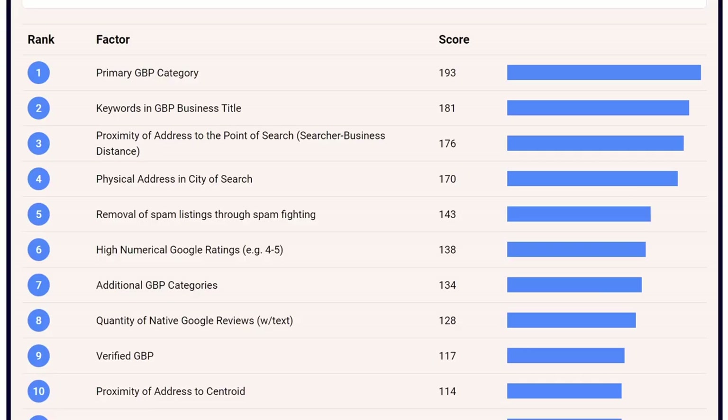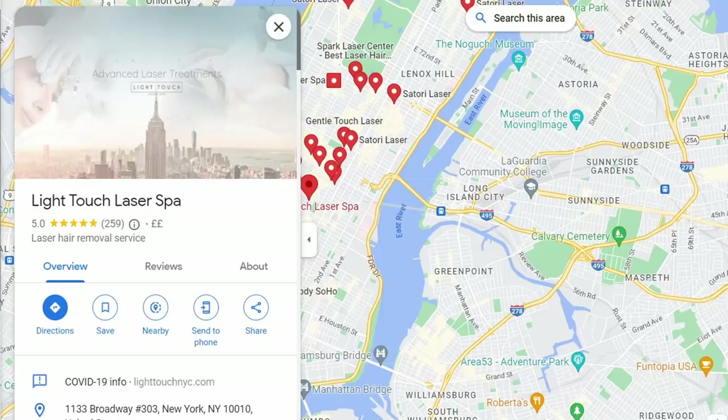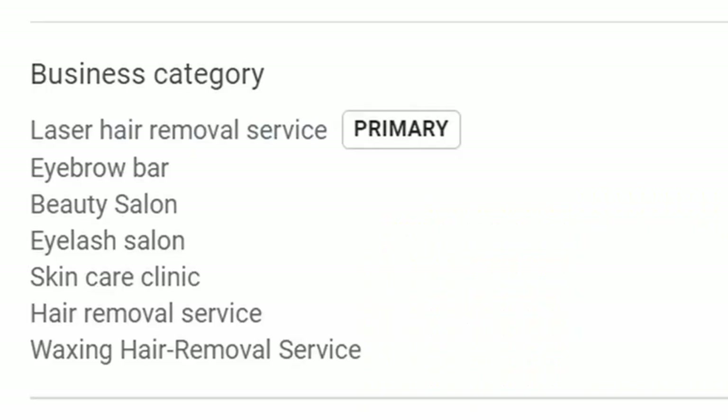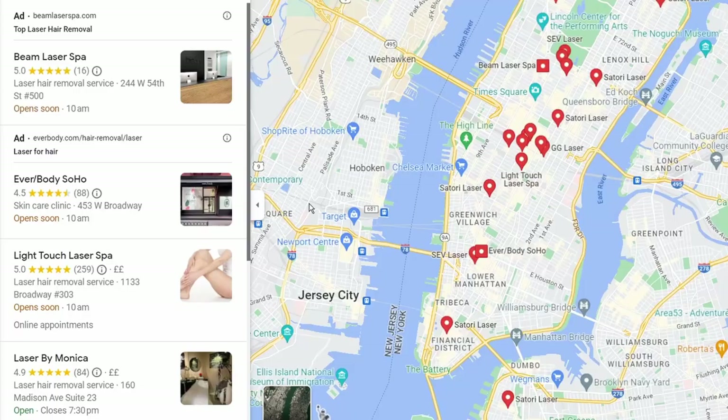Number seven is having additional categories. When you set up your business, you set up with a primary category, which is the most important. But having secondary categories throws you into the arena of competition in those areas too. You won't have as much impact there as in your primary category, but it does give you a presence if those categories are relevant to your business.